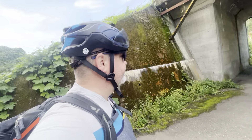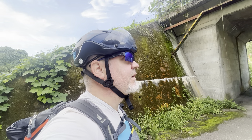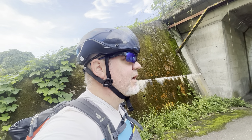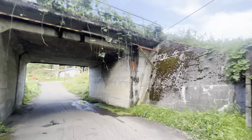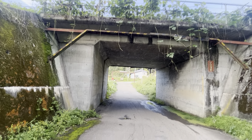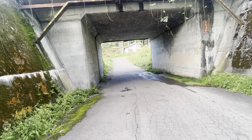Greetings from way up a mountain here. I'm in a valley in the mountain in Nagano. I'm here at the rail tunnel crossing and I'm going to go up here to the right and should be able to find an old tunnel up here.